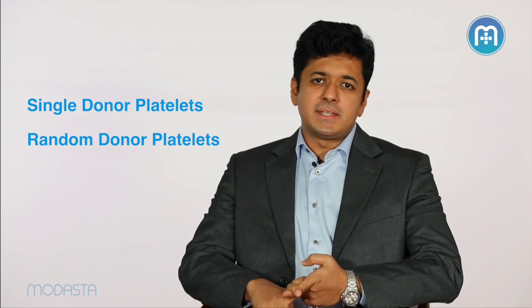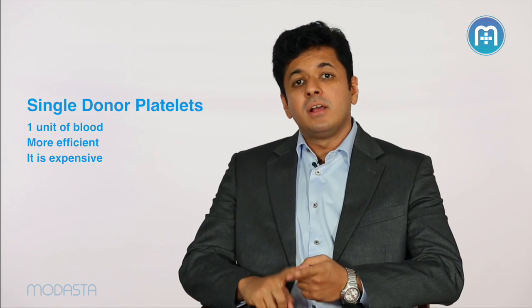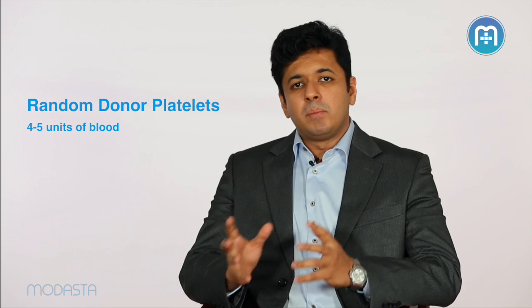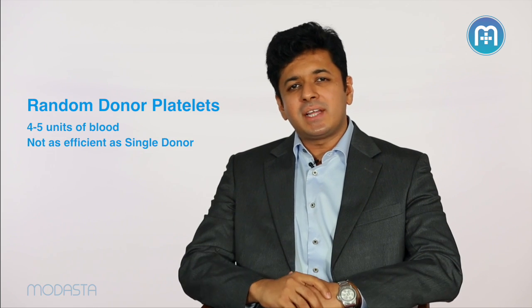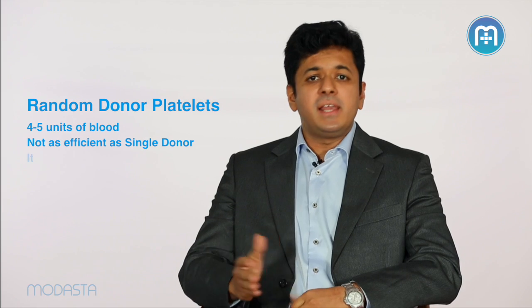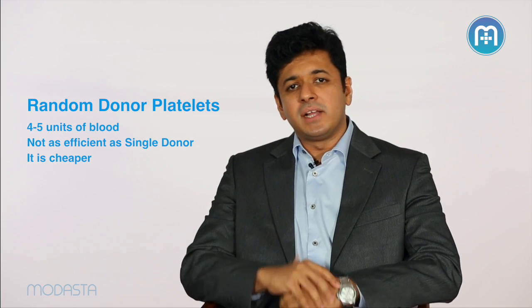Platelets are available as two components: the single donor platelets as well as the random donor platelets. The advantage of single donor is that it is obtained from one unit of blood and is more efficient in raising the platelets. However, cost can be a constraint. Random donor platelets are obtained from four to five units of blood, but it is not as efficient as the single donor in raising the platelet count. But it is definitely a cheaper and more economical alternative to the single donor platelets.